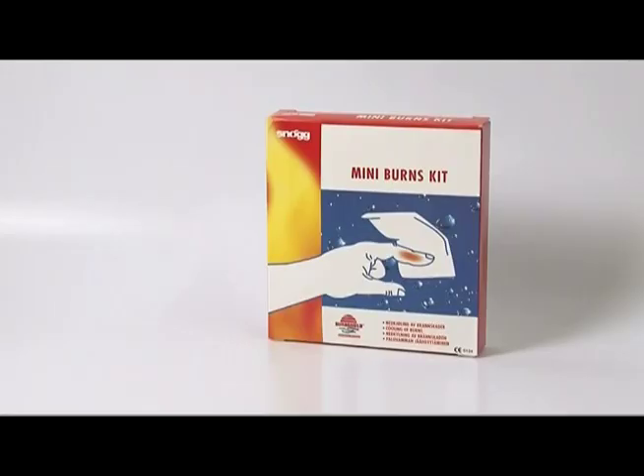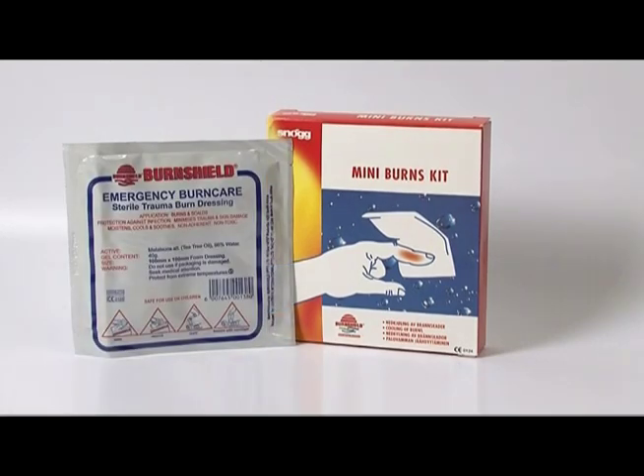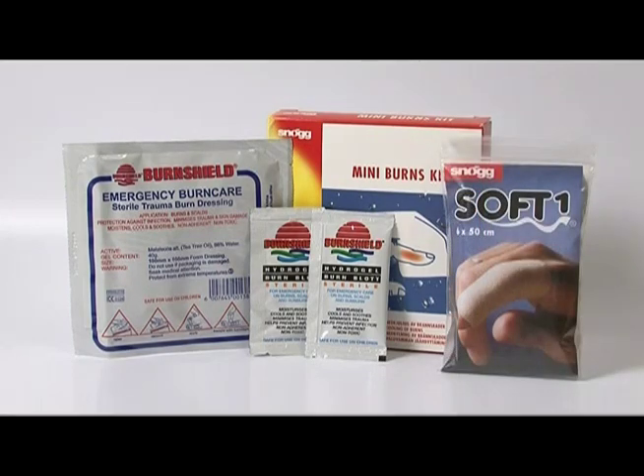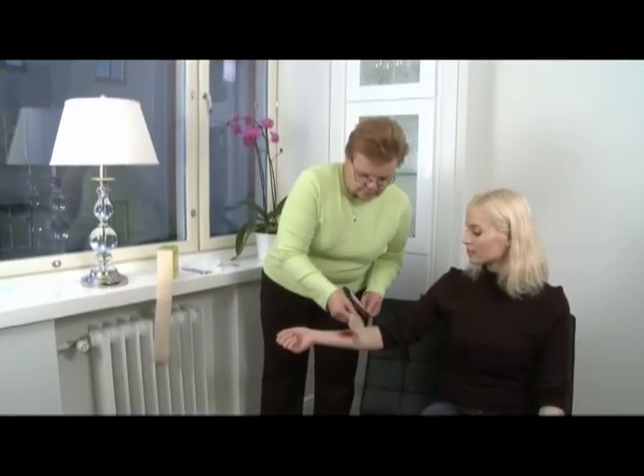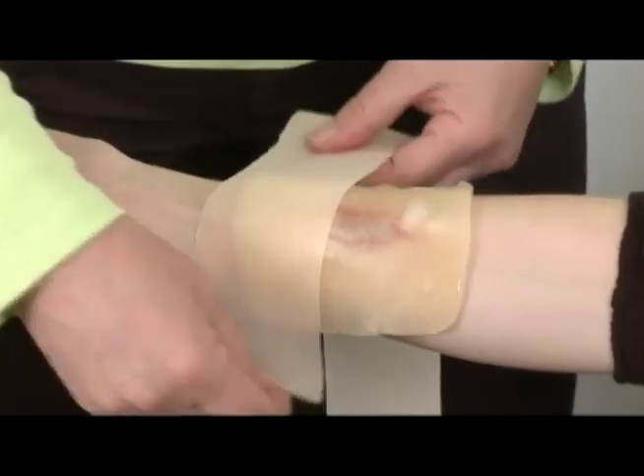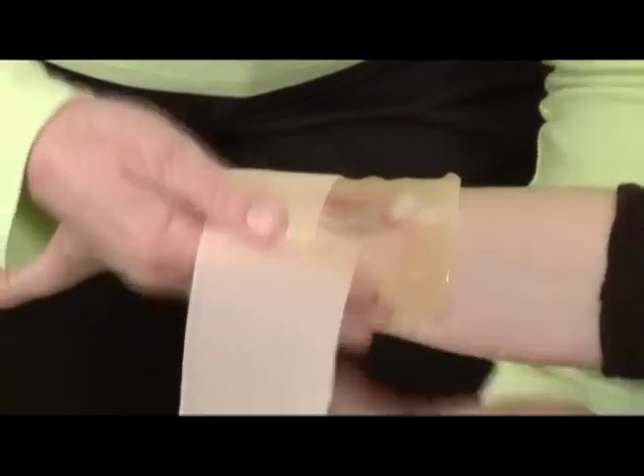When the burnt area is larger or deep, you can use the products from a mini burns kit. The mini burns kit contains the following: one 10 by 10 centimeter sterile Hydrogel burn dressing, two single-use bags of Hydrogel, and 50 centimeters of SoftOne bandage. If the burn is the size of a palm or deep, apply the sterile Hydrogel dressing directly on the burn and cover loosely with the SoftOne bandage.